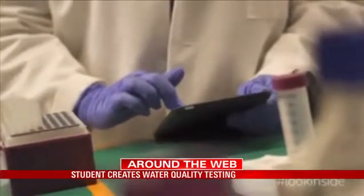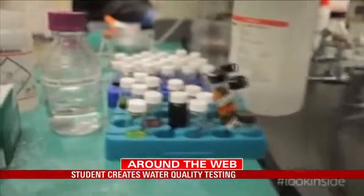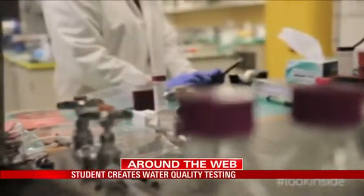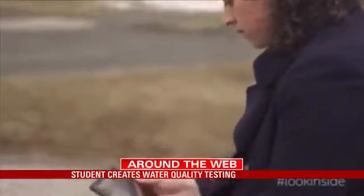Bick has patented the water safety app. The World Bank has approached her in the hopes that it can use her technology to test water in Nigeria. A French water supply company has also expressed interest in this app.